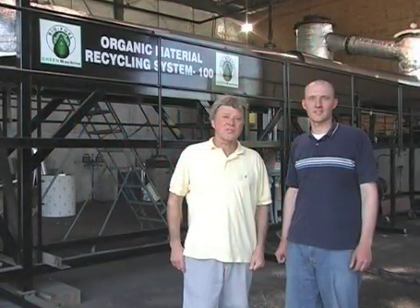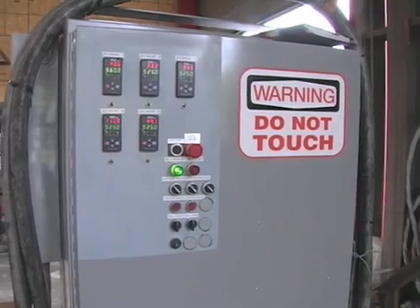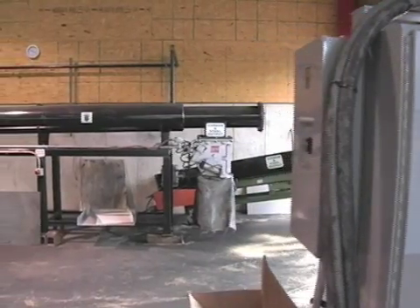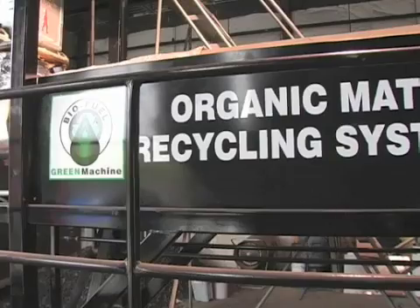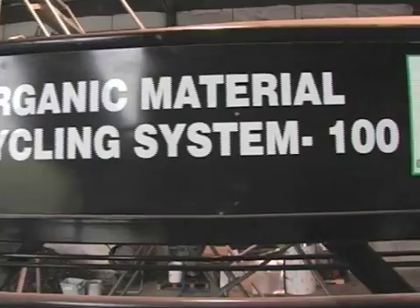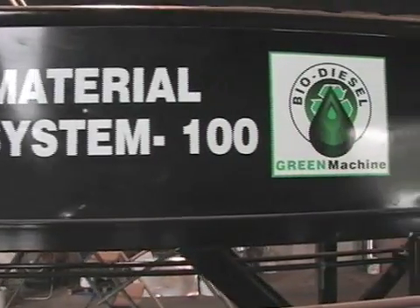Hi, my name is Stanislav Kostek. Hi, my name is Stanislav Kostek Jr. Behind us is the organic material recycling system designed by my father and I to convert waste materials such as tires, plastics, medical waste, and coal into usable products such as oil, syngas, carbon black, and steel. Now we're going to take you through the system and show you what we're putting in and what we're getting out.